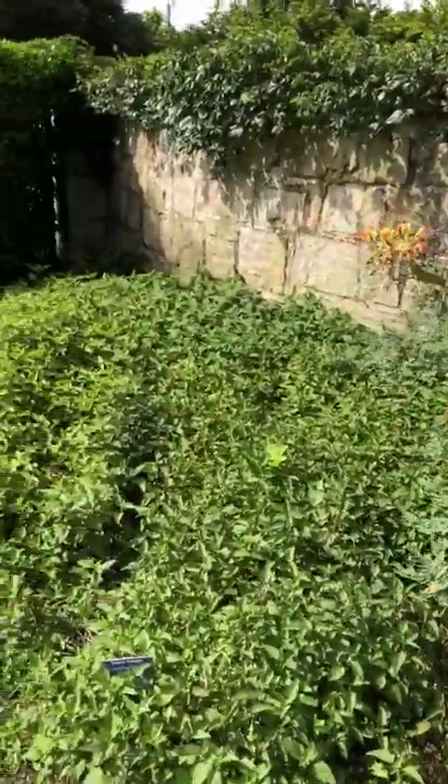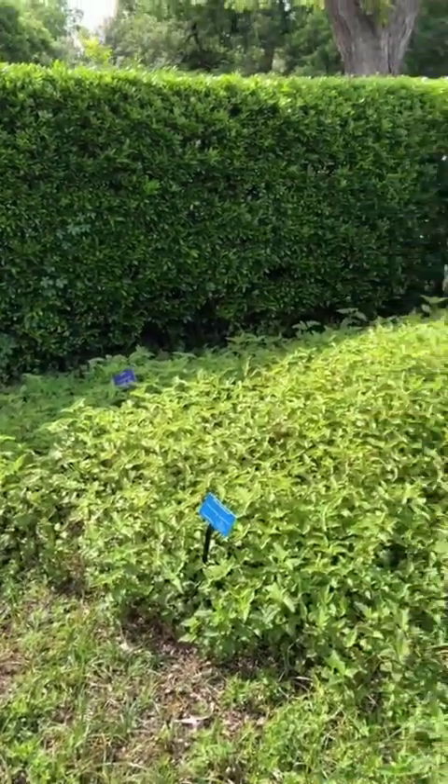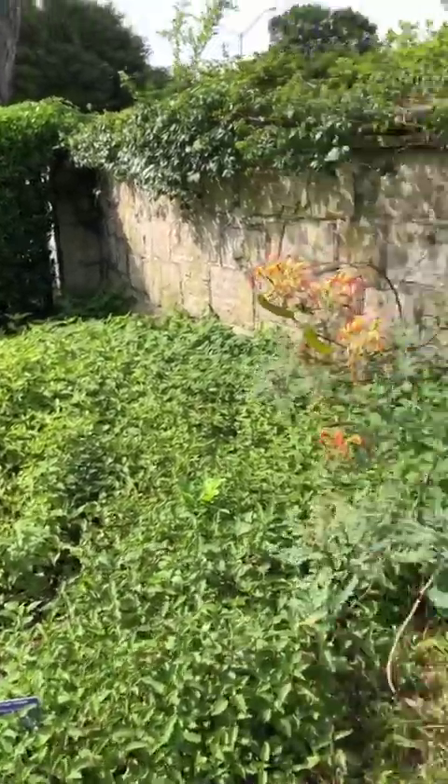Just behind that is our wildflower garden, which is mostly blue mist flower that hasn't come into bloom yet. Once we get into later summer, our pollinators will head back here to the blue mist flower.